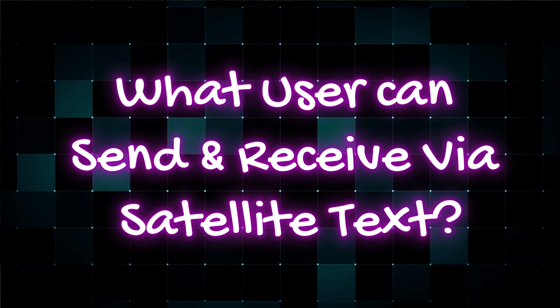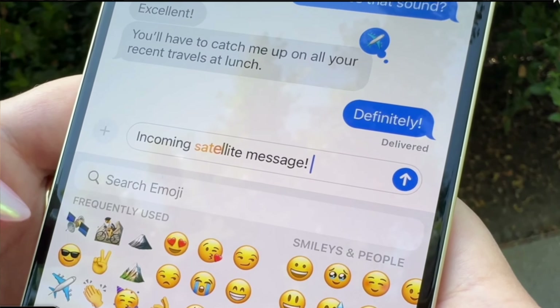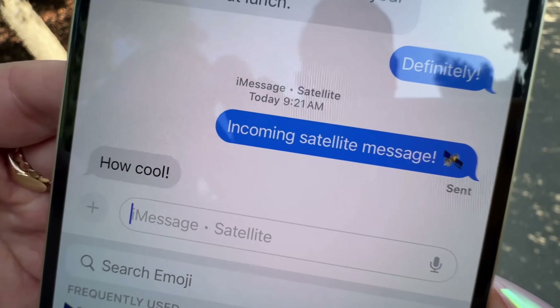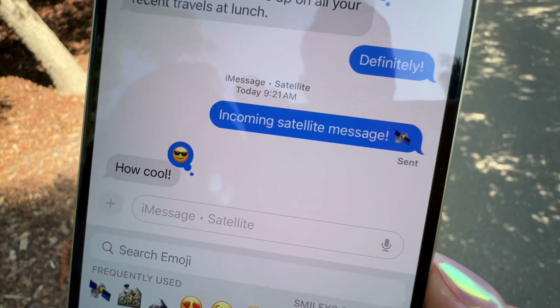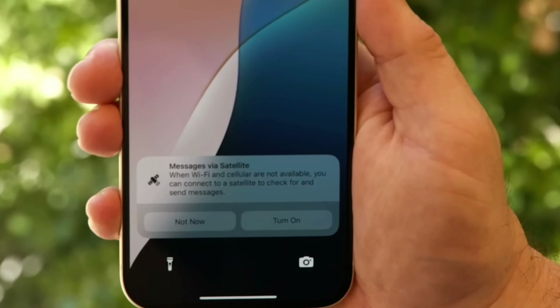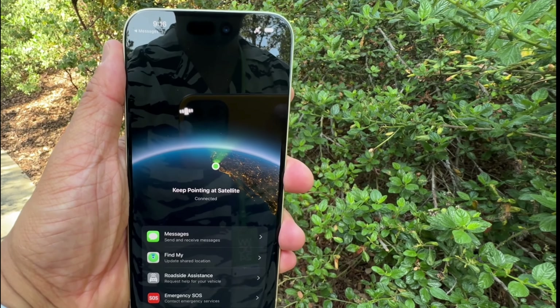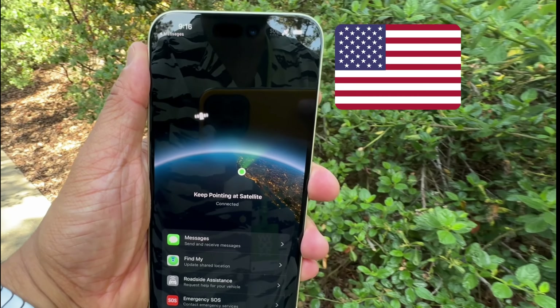What can users send and receive via the Satellite feature? It allows text, emoji, and tap-backs to be sent and received over Messages. According to Apple, Messages via Satellite will be available in iOS 18 along with Apple's existing satellite features in the US on iPhone 14 and later.